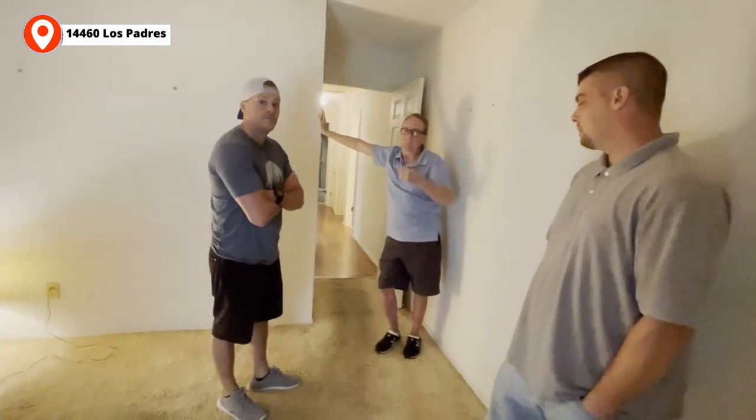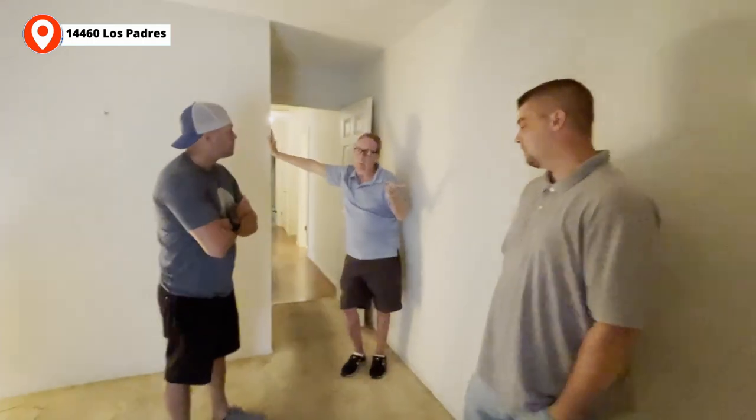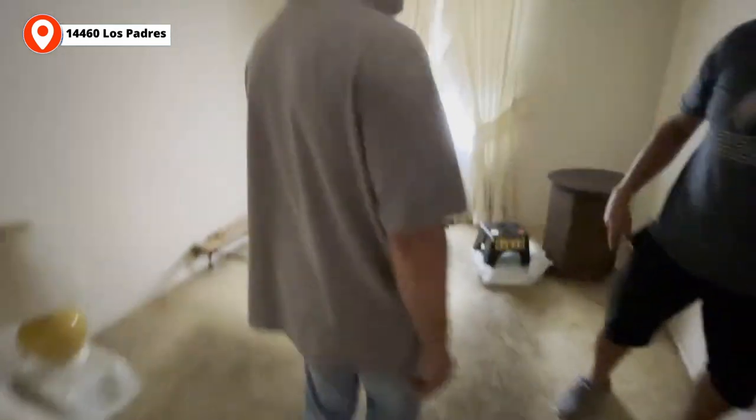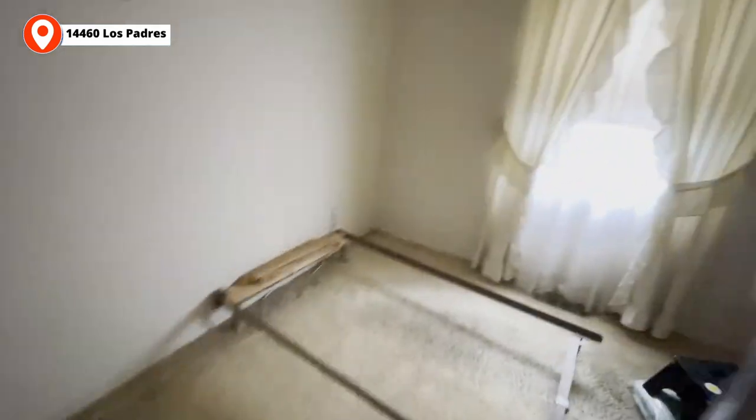Mike's point was people don't like carpet generally. However, when it's all brand new, they like it. They just don't like old carpet. So we'll do the Home Depot special — new carpet. No light in the ceiling here, so we probably want to add ceiling fan lights.